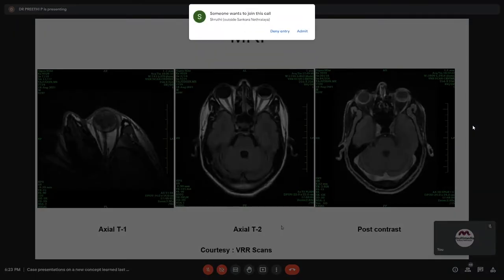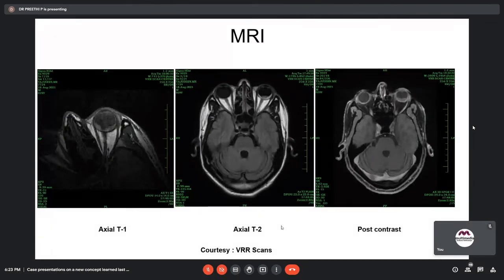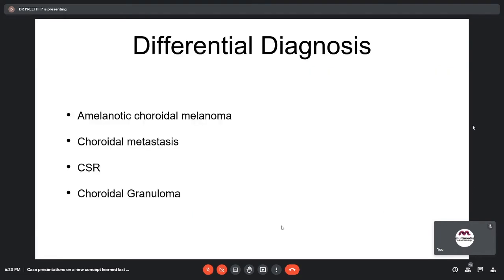MRI was done. On axial T1, a hyperintense lesion was seen in the left eye with respect to the vitreous. The axial T2 FLAIR image also showed a hyperintense lesion, and there was post-contrast enhancement of the lesion. The differential diagnosis for this lesion includes amelanotic choroidal melanoma, choroidal metastasis, central serous retinopathy, and choroidal granuloma.